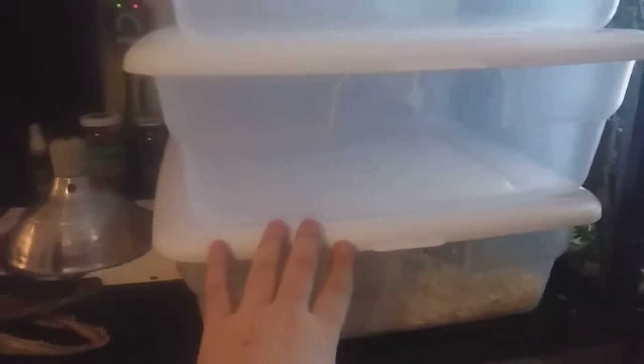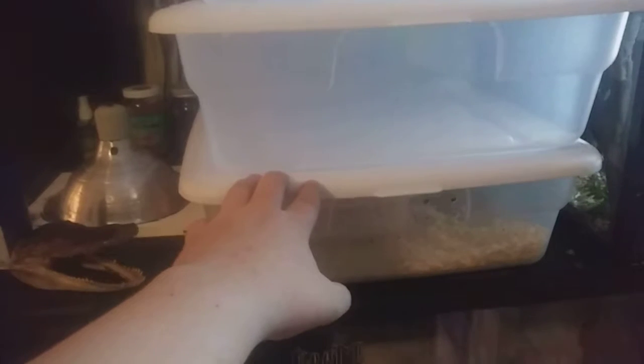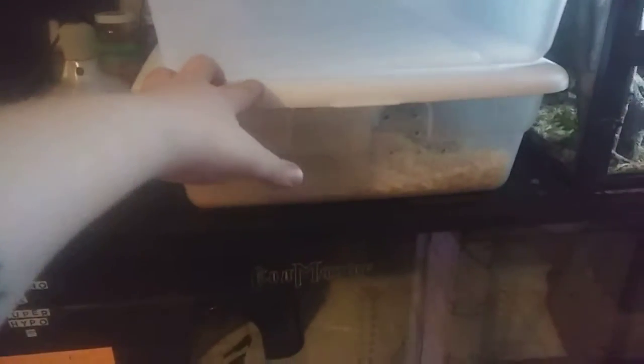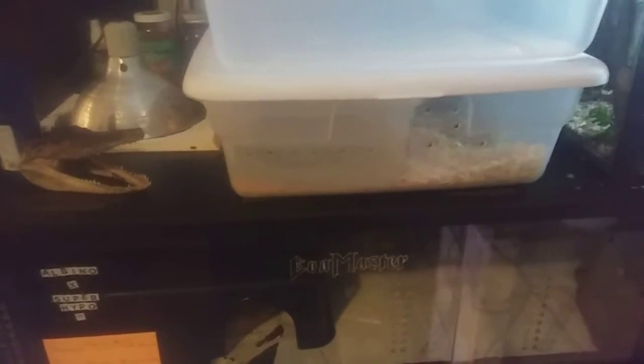We have one snake in here right now — a rescued ball python that I'll show you guys soon. It's in shed right now so as soon as it sheds I'll reveal it, because it was very sick and I've had it for a while. I haven't shown it because it really needed a lot of care. The vet wanted me to put it down but I refused, and it's actually doing better. It shed for me about a month and a half ago and has eaten eight to nine times in the last six weeks, so it's doing really well.